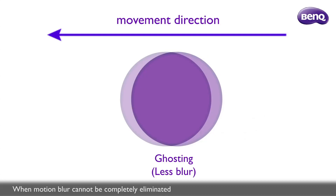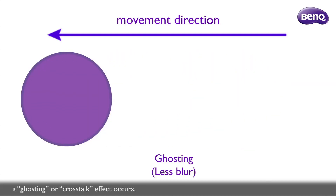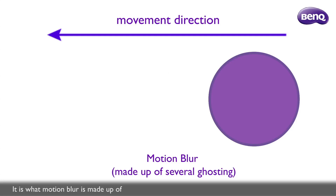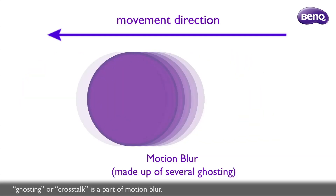When motion blur cannot be completely eliminated, a ghosting or crosstalk effect occurs. It is what motion blur is made up of. So you can also say that ghosting or crosstalk is a part of motion blur.